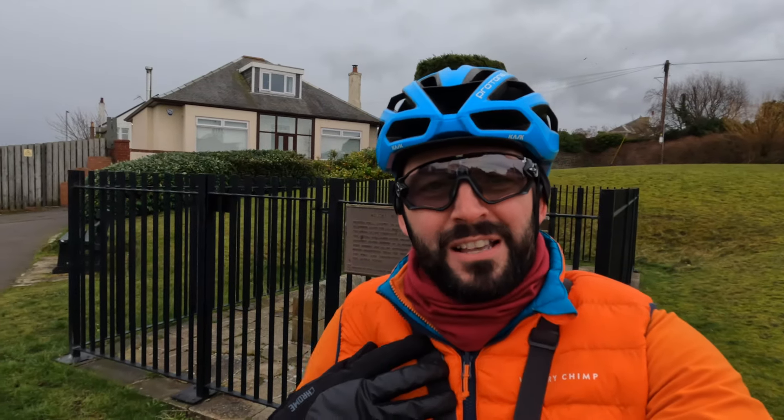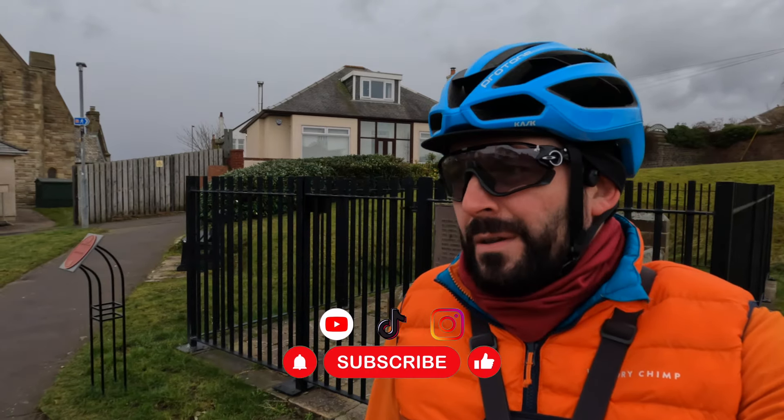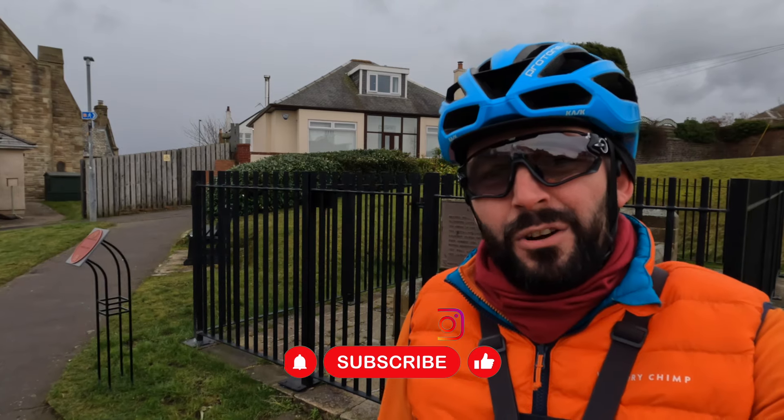Welcome along to another video. I am That Cycling Chimp, and in this one I'm starting from Brucey's Well in Prestwick. I'm trying to complete my 200 kilometre challenge in Strava this month and I've got roughly about 35 kilometres left, so today I've decided to cycle to the town of Irvine and back. If you want to see how I got on, feel free to stick around.